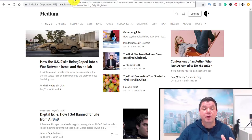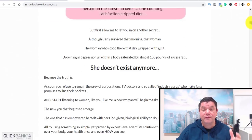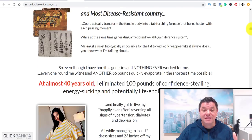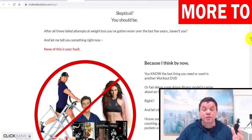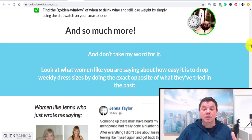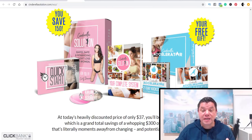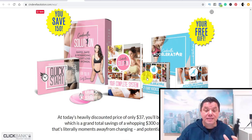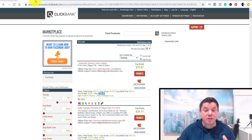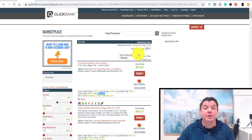So we have a product — this lady has cracked the code to losing weight: how to lose belly fat, how to lose thigh fat, all different types of fat. She's got testimonials and other people on the page. It's basically a workout routine incorporated with a nutrition plan, and the price is $37. If you promote this product, on average you'll make around $33.97 per sale. So we know the product is about losing weight.